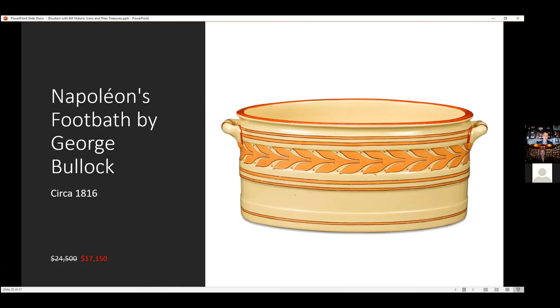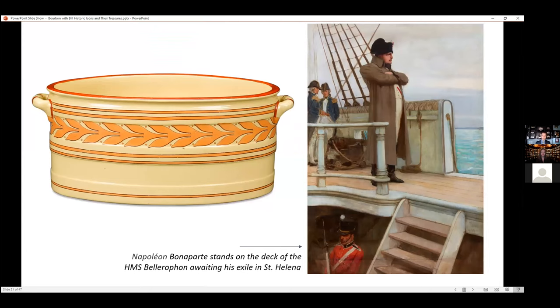This is a great piece. So you have to understand: Napoleon loses the Battle of Waterloo, gets captured by the English, and gets sent to the island of St. Helena. On the right is a painting that we just recently had of him on the deck looking out at France as he's leaving it for the last time.